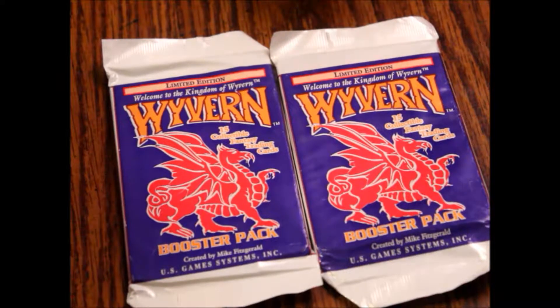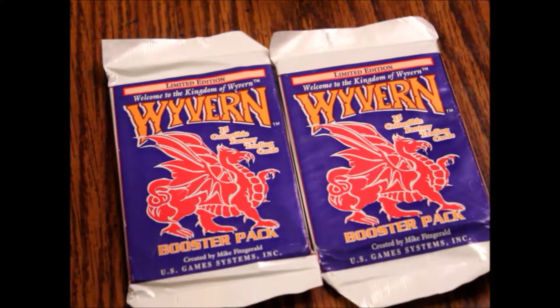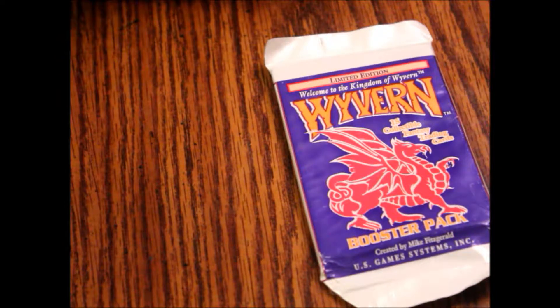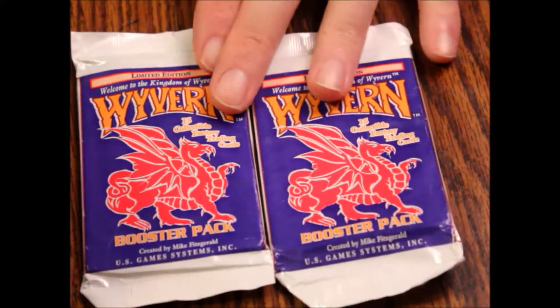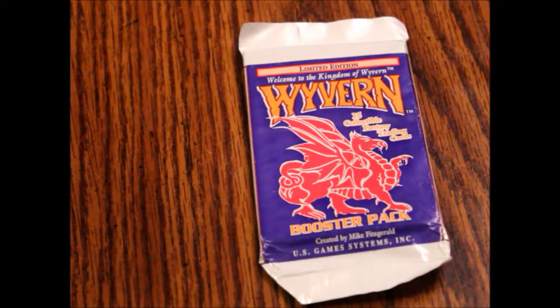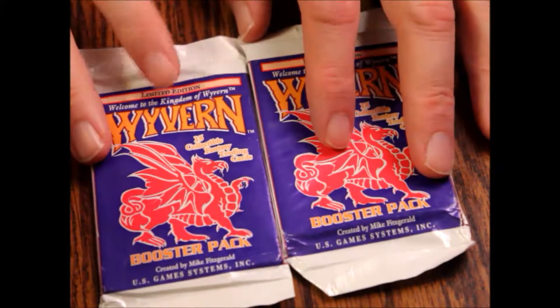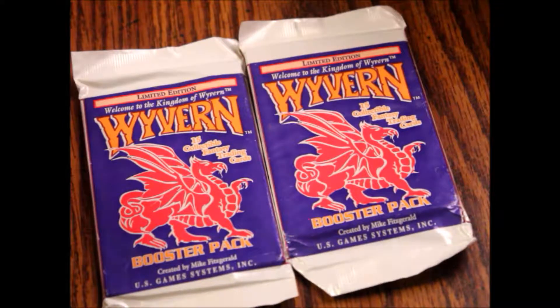Hello and welcome back to another episode of What's Inside. Today we're looking at limited edition Wyvern booster packs from the original run — I believe these were 1995. This is from 1994 by US Game Systems Inc out of Connecticut from the look of it. Each pack has 15 collectible card game cards. These are the limited edition ones, so they're getting kind of hard to find now because it was 23 years ago.